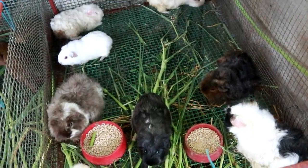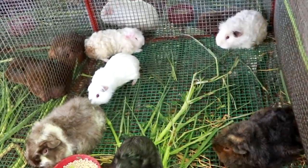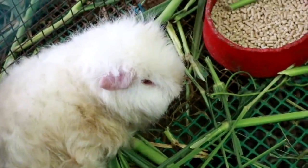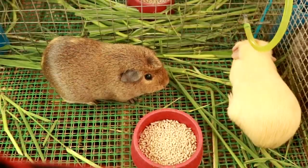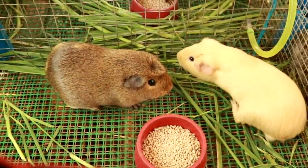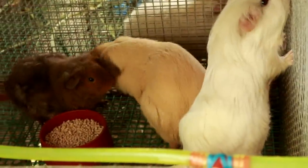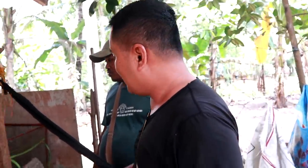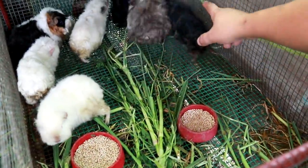Whenever the female gets pregnant, she will be placed in a separate cage. You will not mix the pregnant ones with the male. Because if they are mixed, then the male will continuously pursue or even want to breed with the pregnant female. So it somehow causes miscarriage. Some of them in this box are pregnant.